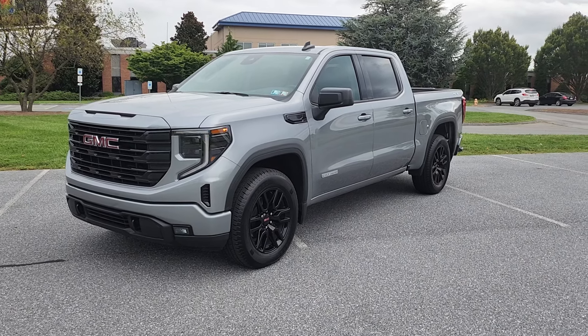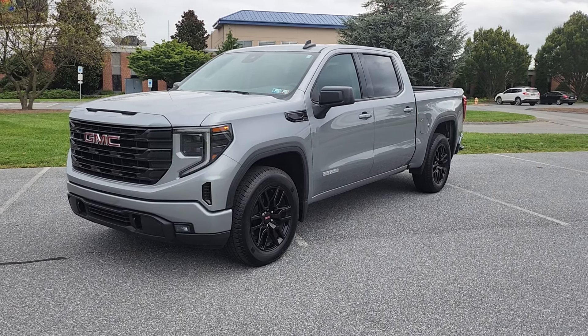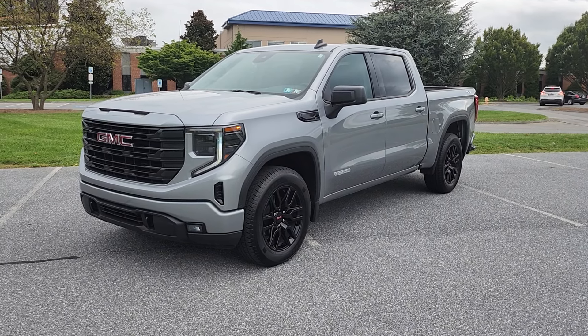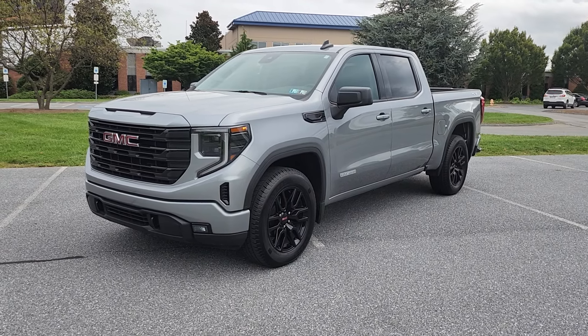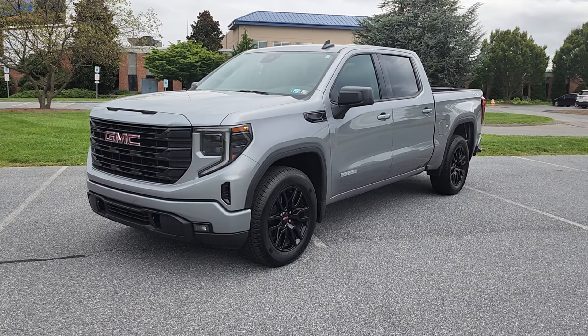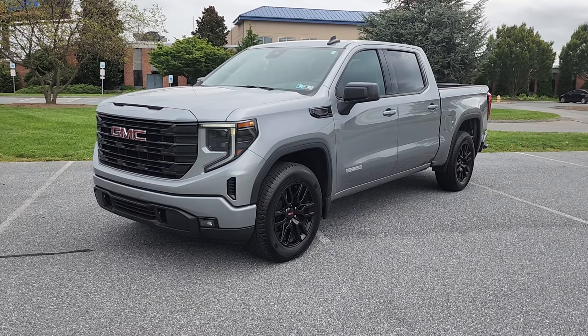Hey good morning Jeremy, this is Mike Matarazzo here at Jones Buick GMC. I wanted to give you a quick walk around of the actual truck so that you can check it out with your wife and send her the link as well. I'm going to do a quick walk around here for you.